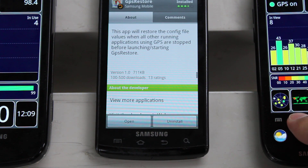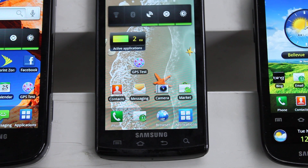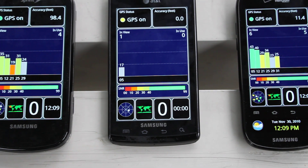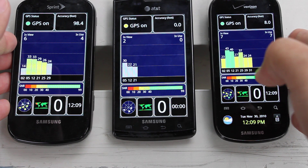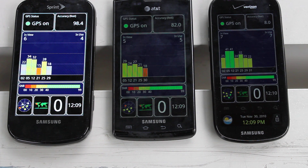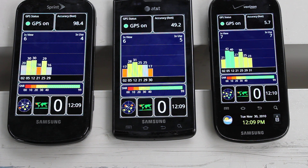Now let's go back in and restart each of these. I'll try and do this as close together as possible. So as you can see, the Continuum is right on par. The Epic is still ranging around 100 feet. But it seems like in this case the Captivate did capture the signal a little bit faster — it is going down to that accuracy of 50 feet faster than it did before. And now it is up to 6 satellites; I believe before it was only 5 or 4. The fix does seem to get a little bit faster after running it on this device.